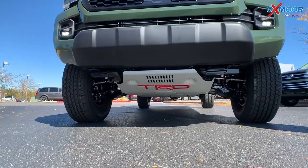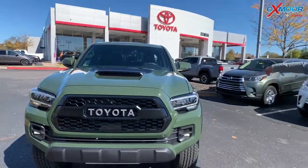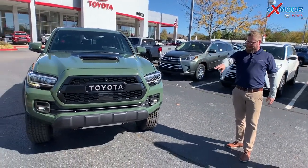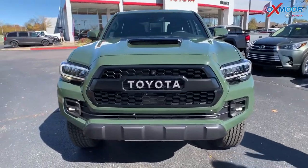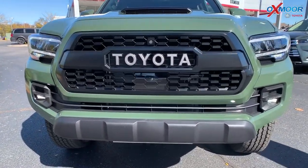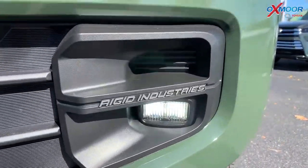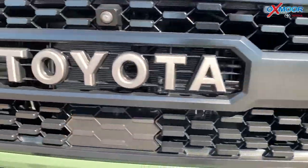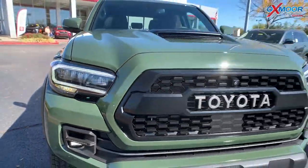There are some cool technology features in this as well. This year it has bird's eye view — a 360-degree view so when you're off-roading you can actually see if there's a rock in front of you. You've also got these cool Rigid Industry lights, and on the headlights, the TRD Pro logo lights up — 'TRD' on the passenger side and 'Pro' on the driver side.